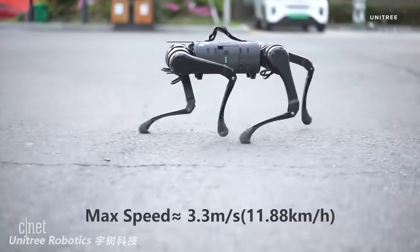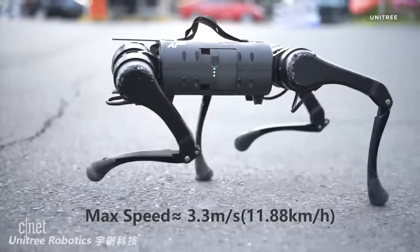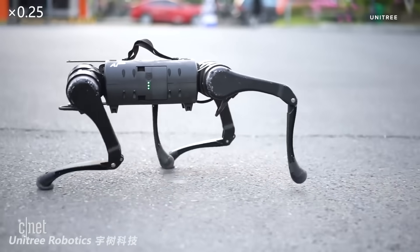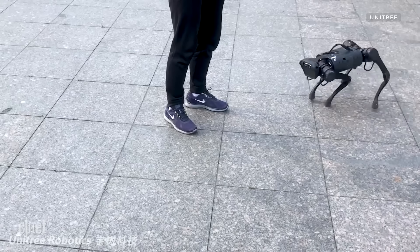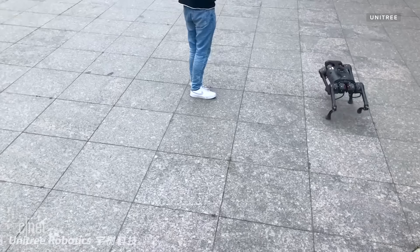The A1 can adapt to a variety of terrains like stairs, gravel, roads, and hills. We first got a preview of the A1 back in February. In that video, we saw it do a backflip, but Unitree told me it can also do more everyday dog tricks like roll over and jump. The battery can run for up to two and a half hours per charge.